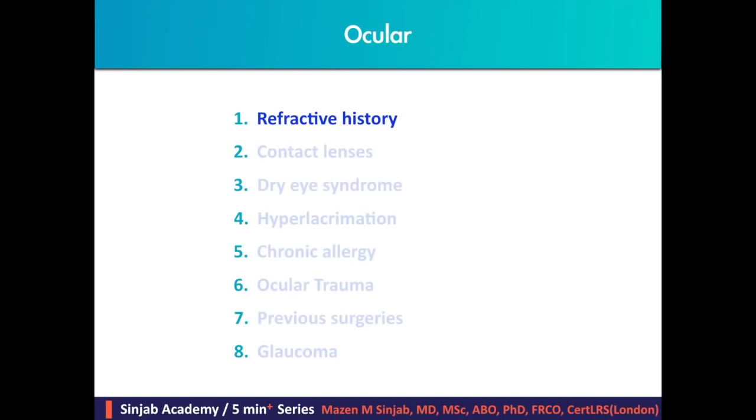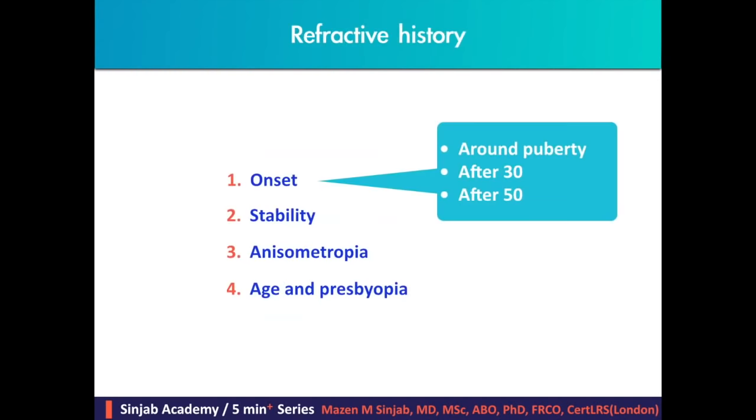Starting with the refractive history, we have to know the onset of the refractive error. If it started around puberty, we should think of keratoconus. If it started after age 30, we should think of pellucid marginal degeneration. And if it started after the age of 50, we have to think of nuclear sclerosis and nuclear cataract.